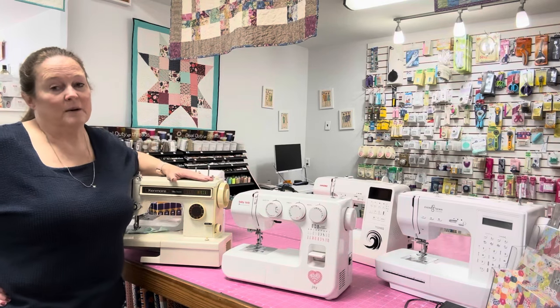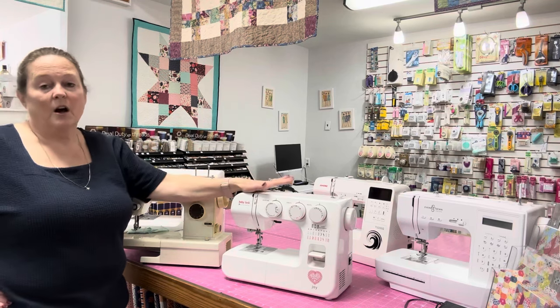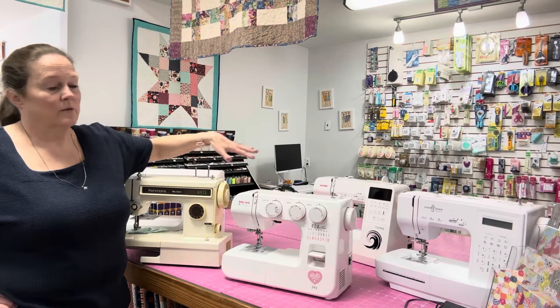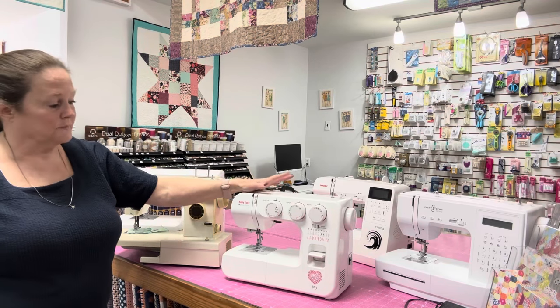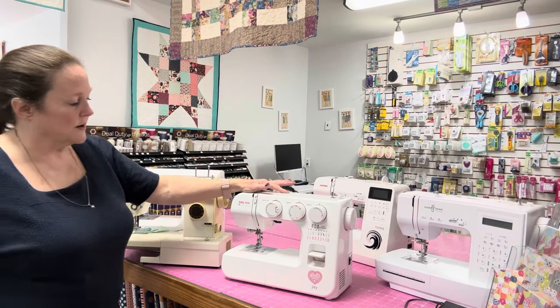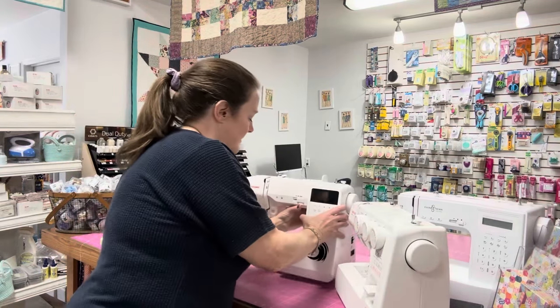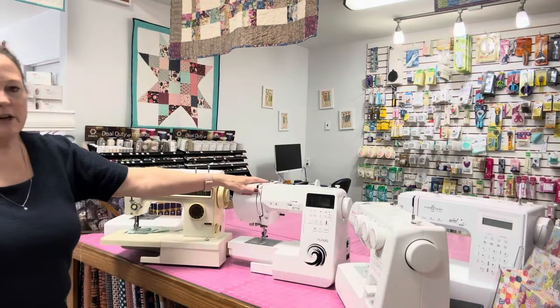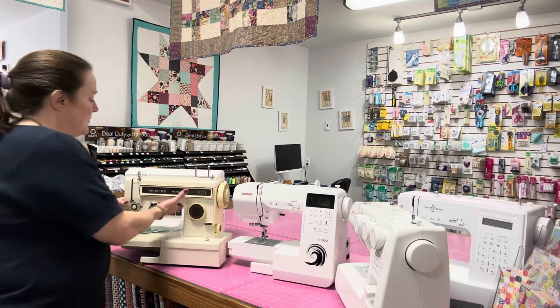When we have an event or anything and somebody needs to borrow a machine, all of these machines are available to use except this one — I'm holding this one back because it's a special one. But all the rest are good. Then there's the Janome TS200Q — that's another good one.